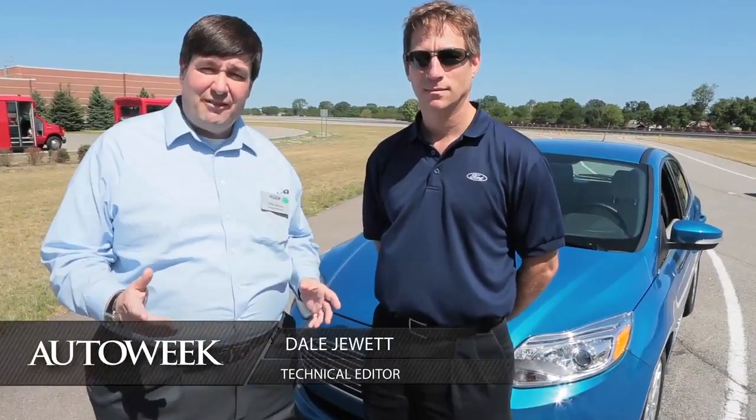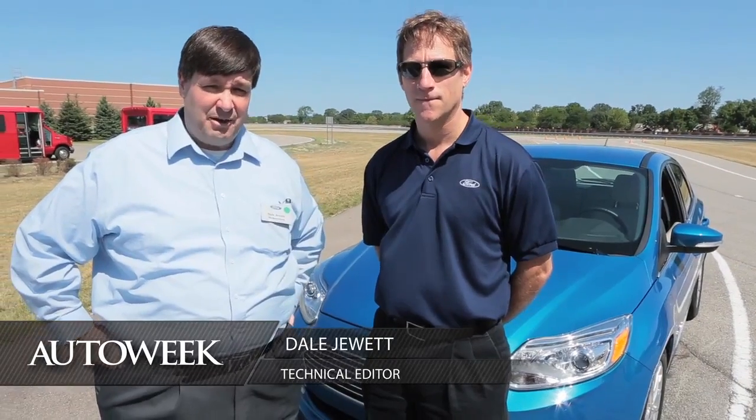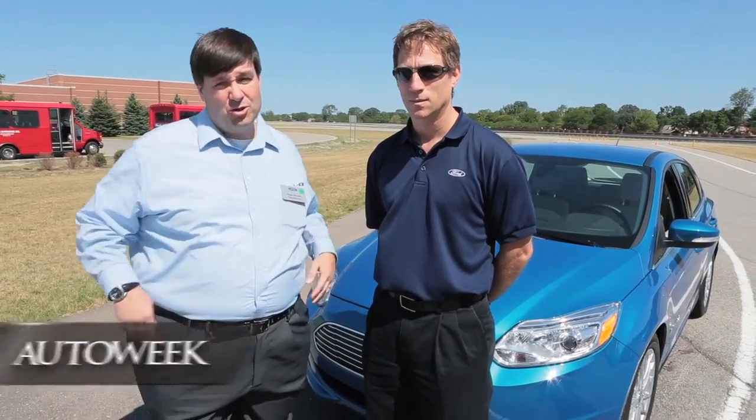Hi, I'm Dale Jewett. We're out driving some Ford new technology today, and with me is Chuck Gray, who's the head of all the electrification and hyperpropulsions for Ford.